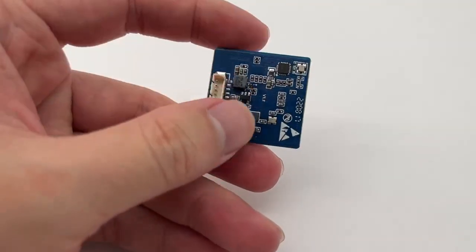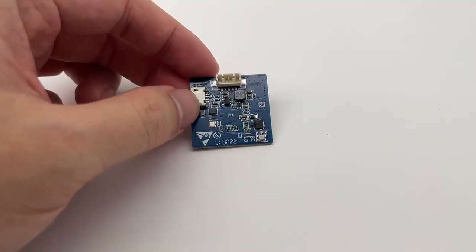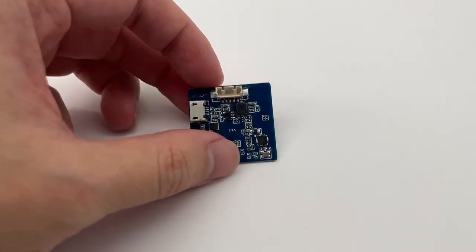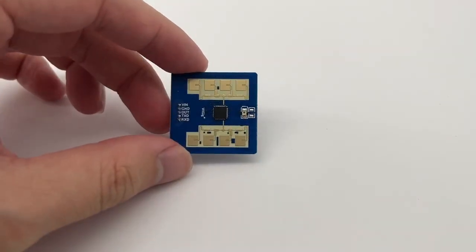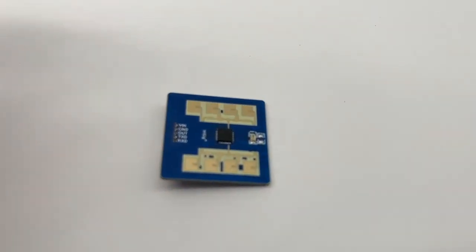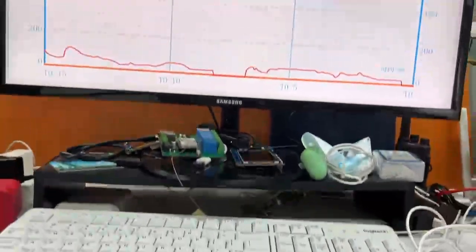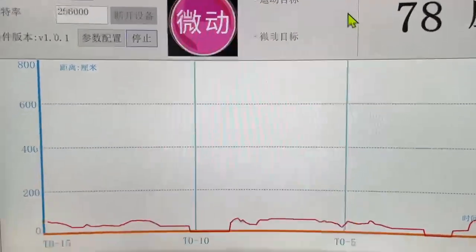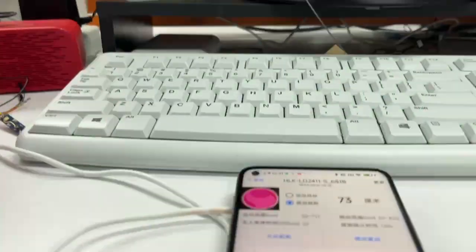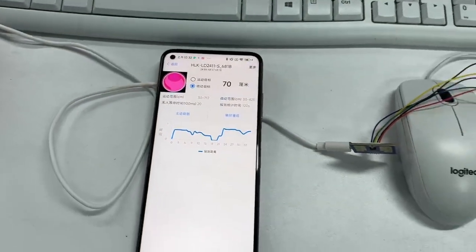The HLK-LD2411S is a 24 GHz range-ranging radar induction module. Its working principle is to use FMCW (FM continuous wave) to detect targets in a set space, combined with radar signal processing and an accurate induction algorithm for precise sensing of micro-moving object distance and status information.